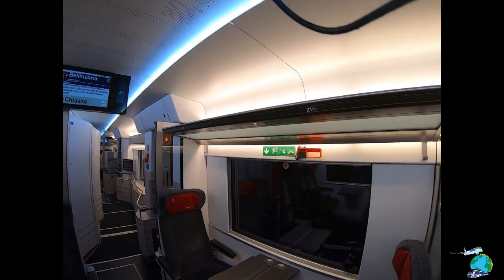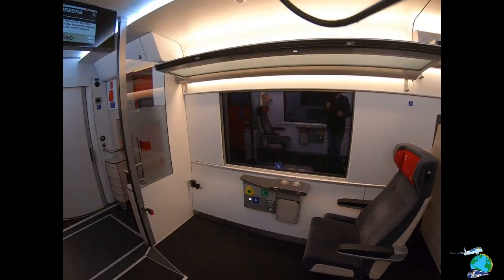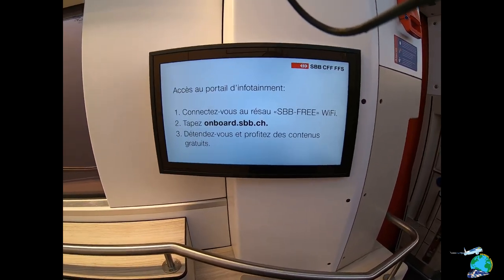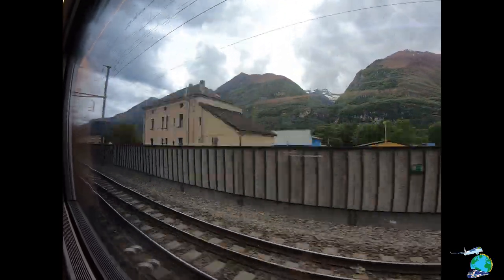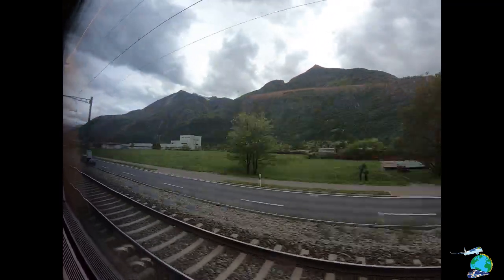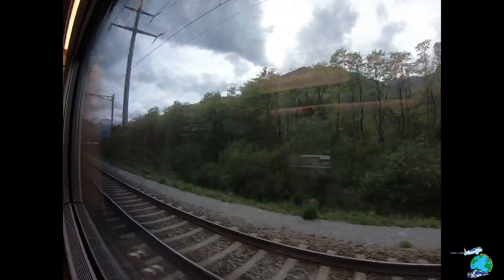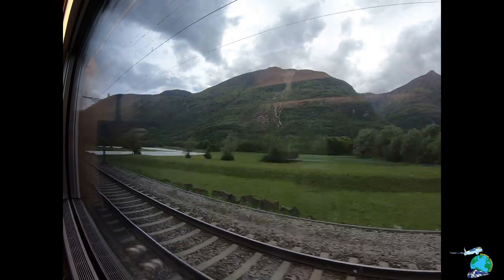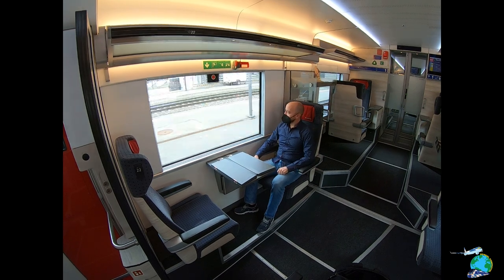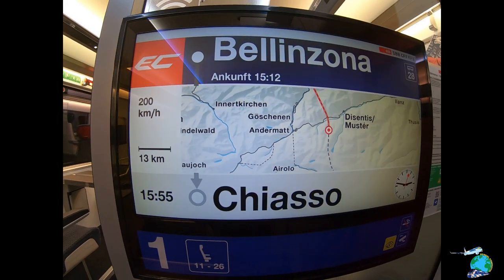Approximately 300 to 320 trains a day pass through this tunnel, and only 65 of them are passenger trains, so you can assume a lot of cargo goes through. Most of the freight from Northern Europe heading to Italy, Spain, France, or further south passes through here because this is the shortest connection between Northern and Southern Europe. Here you can see our route for today — it's pretty much like an airplane's path. How cool is that?